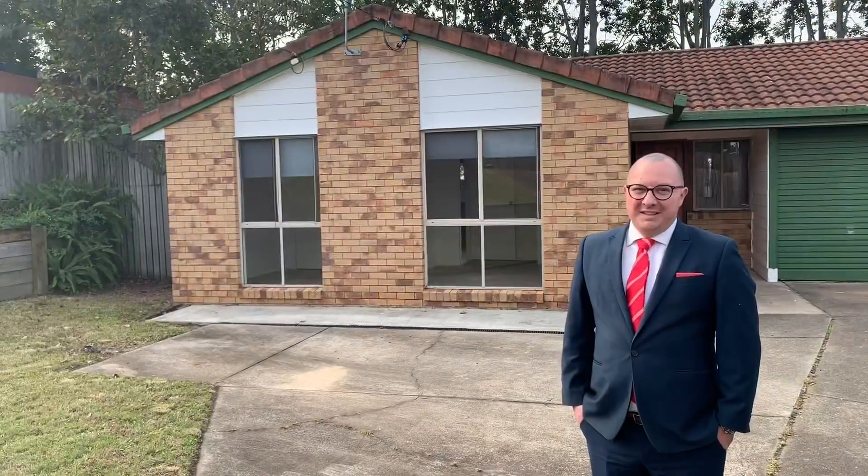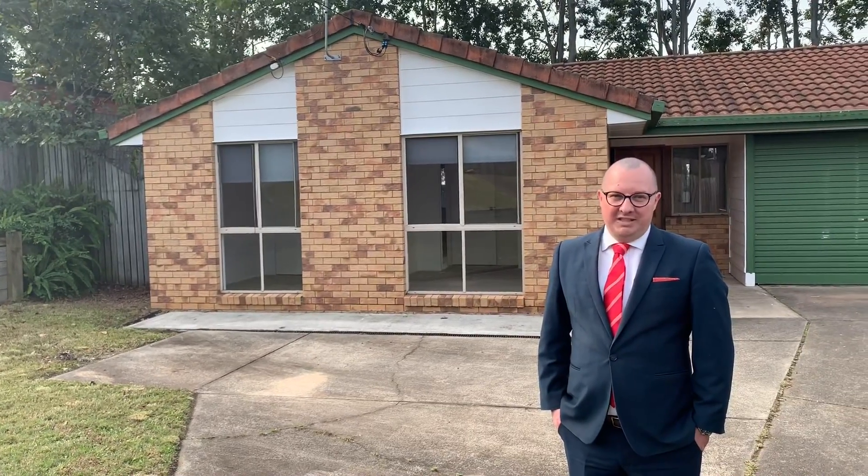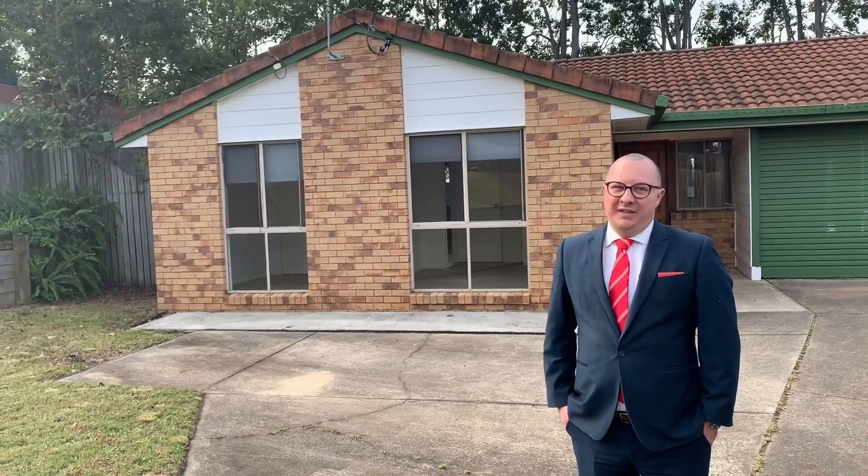Well that about wraps it up for the sneak peek preview of this property. If you'd like to know more about it, get in touch with me and we'll arrange an inspection for you ASAP. Thanks very much. Bye for now.